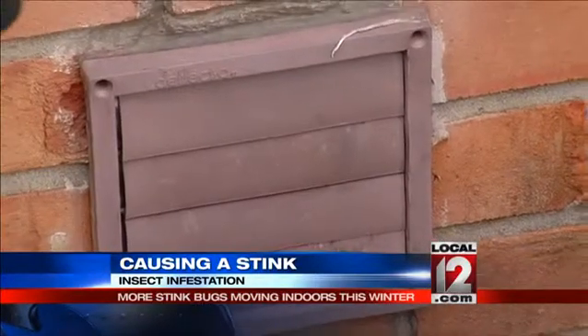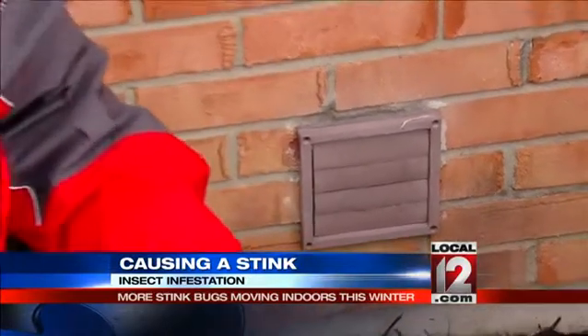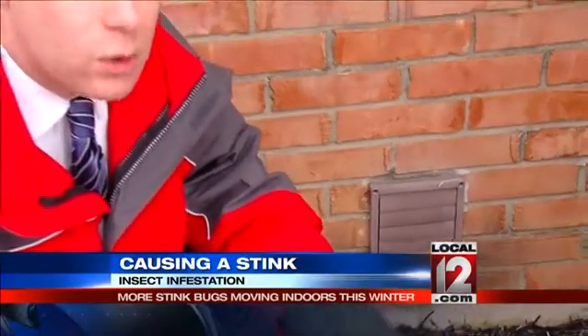Stink bugs typically come in and out of your home through places like a dryer vent or a crack in your siding. Even if you haven't noticed stink bugs thus far this season, as warmth and moisture returns to the tri-state in the coming weeks and months, you'll probably notice them trying to come out of your home if they're already inside.